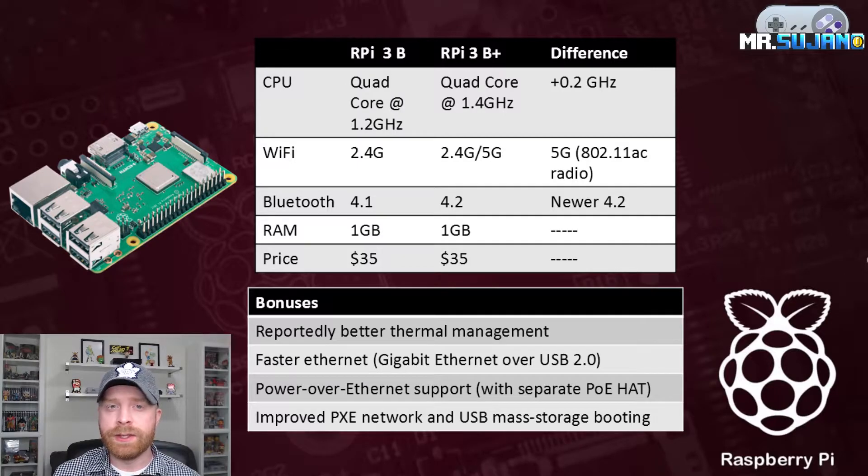The first upgrade is with the CPU. It was running at 1.2GHz and now on the newly released 3B Plus it is running at 1.4GHz, which is a gain of 0.2GHz.